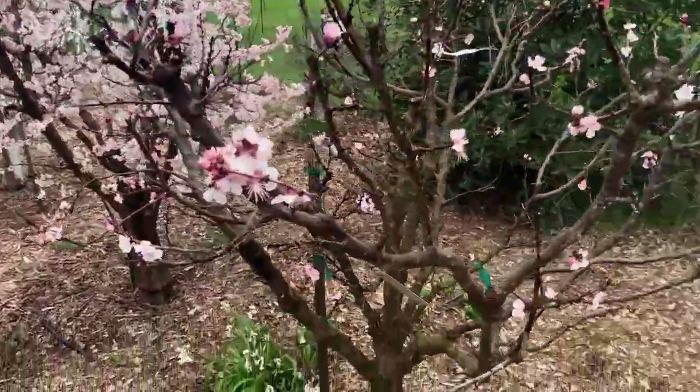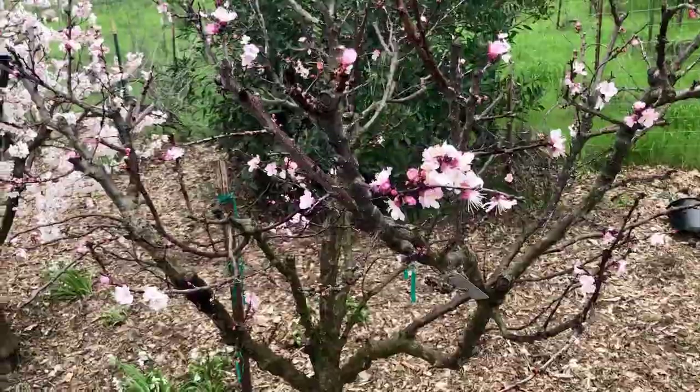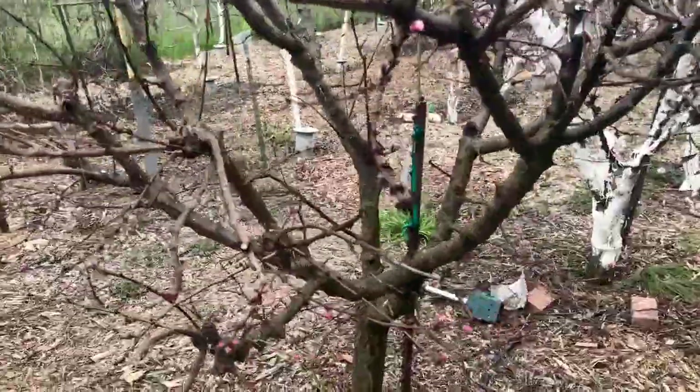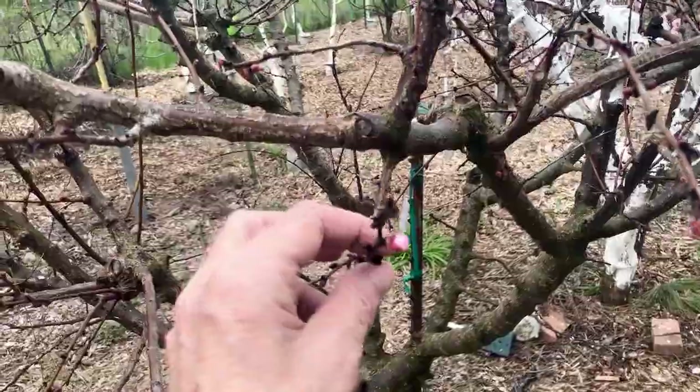There's the Cotton Candy, pretty good bloom underway. This is the Summer Delight aprium — I guess there's no bloom yet, but it's got some getting close.